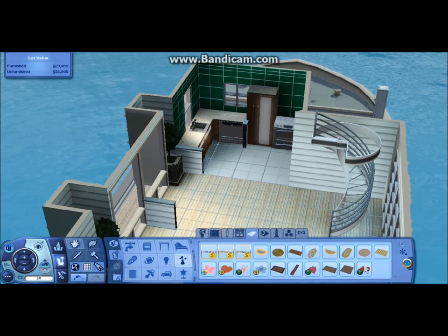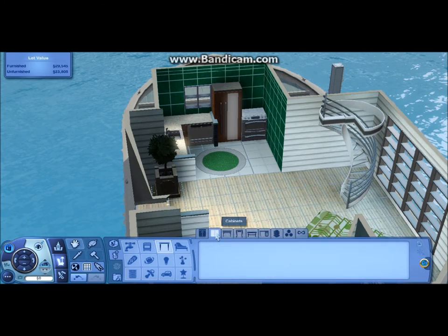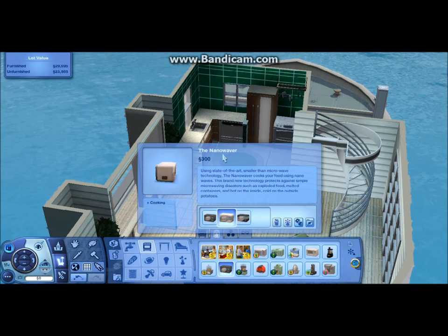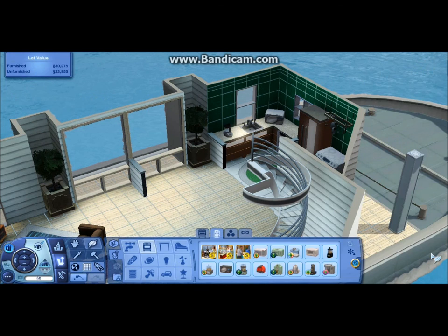I actually kind of like this house because it's got everything you need if you have a small family. Honestly, I don't even really play the Sims — I just like to build houses the way I would like to see them in real life. I don't even know if they're good or even livable houses. I just build them and don't even test them or anything like that.